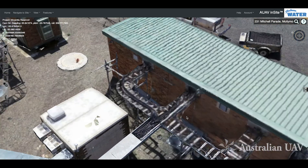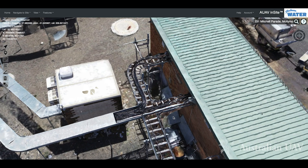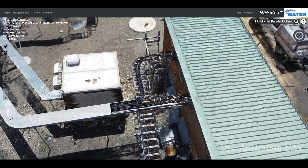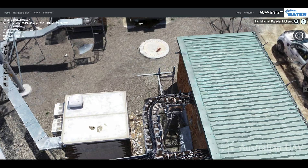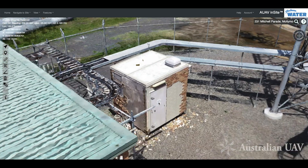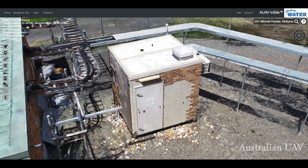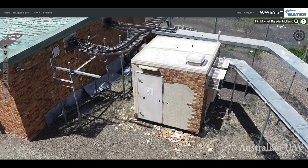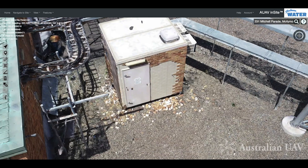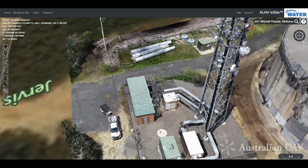We can begin to notice things like the cable conduit covers looking like they've been removed at some point — you can see them lying against the building, so they probably should go back on top of the conduits. We can also see that these buildings have had a bit of facade treatment. It's not a real structural problem, but somebody would probably be interested to see that the brick facade is crumbling or chipping off those buildings.